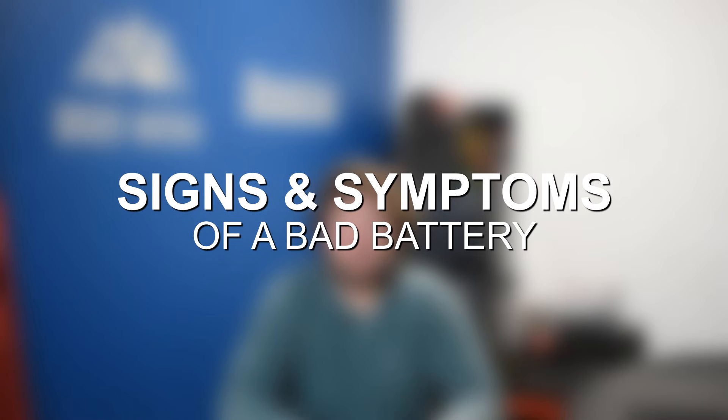Again, at the end of the video we'll circle back and discuss a few differences and ways to tell whether you have battery or alternator problems specifically, but for now let's go ahead and jump in and discuss some of the most common symptoms of a bad battery.